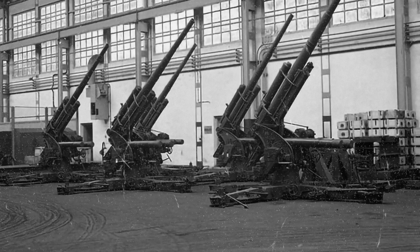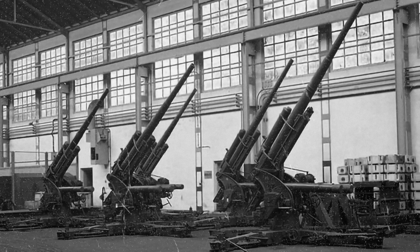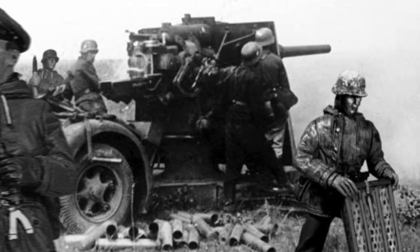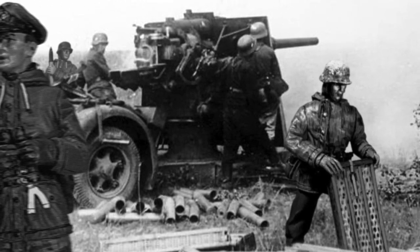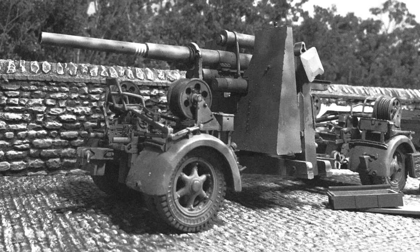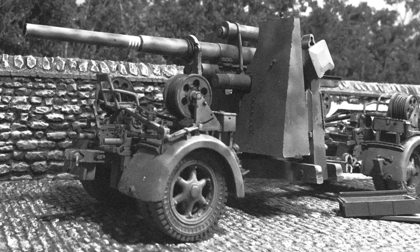They first started producing these babies in around 1936, and boy, they had them in spades — over about 20,000. They could shoot up over 35,000 feet, making more than a couple of flyboys hit the silk. And on the horizontal, about 16,000 yards. And could loose off about 15 rounds a minute.